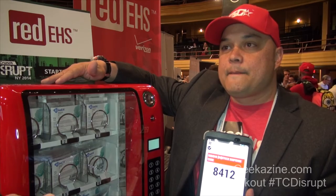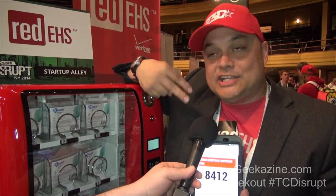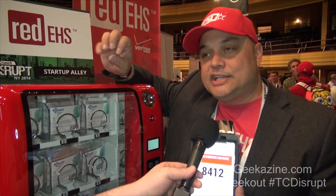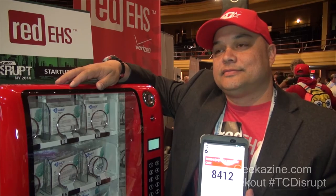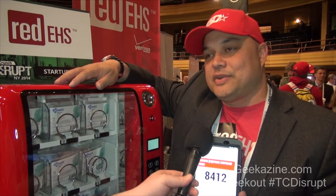A basic system like this, how much would it cost? What we do is we go into a facility — two tablets, the data connection, everything runs through Verizon. The machine, we set up the facility as far as their documentation, we do all of that — under $500 a month. Well, that's actually pretty good. I was thinking a couple thousand, but under $500 a month — that's right. Okay, perfect.